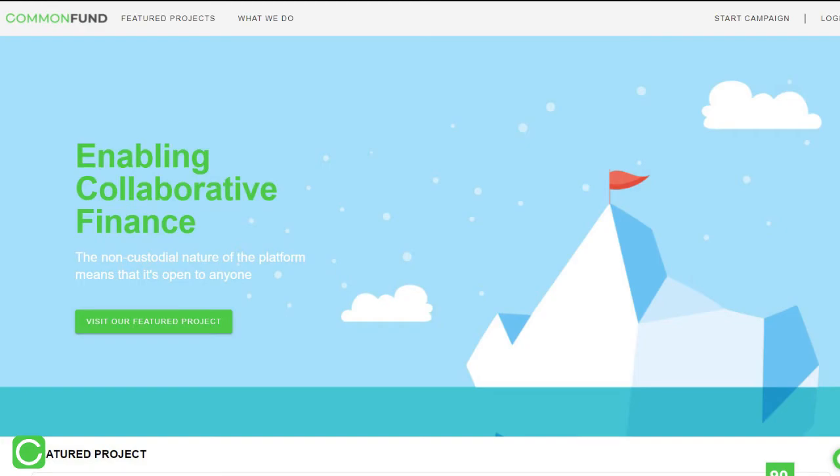Go to Common Fund to join the community and back your first campaign today.